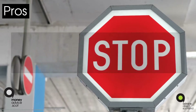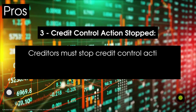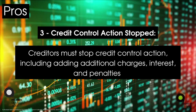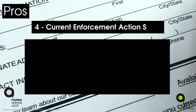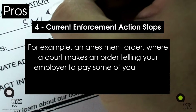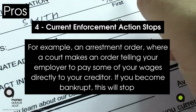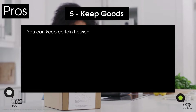Pro three: credit control action stopped. Creditors must stop credit control action, including adding additional charges, interest, and penalties. Pro four: current enforcement action stops. For example, an arrestment order — where a court makes an order telling your employer to pay some of your wages directly to your creditor — will stop if you become bankrupt.